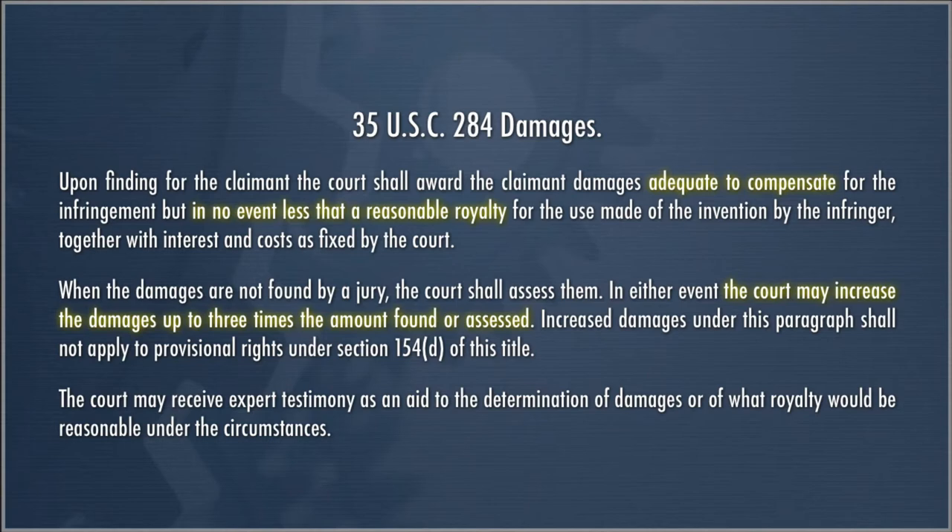The court may increase damages up to three times the amount found or assessed. Tripling damages is an extremely powerful weapon. Willful infringement typically triggers a finding of treble damages, so any potential patent infringer will try hard to avoid it. The Federal Circuit has changed the standards for willful infringement over the last decade, making it a little harder to get treble damages. The court may also receive expert testimony, and as a practical matter, courts almost always do — a lot of patent damages is very heavy on economics.